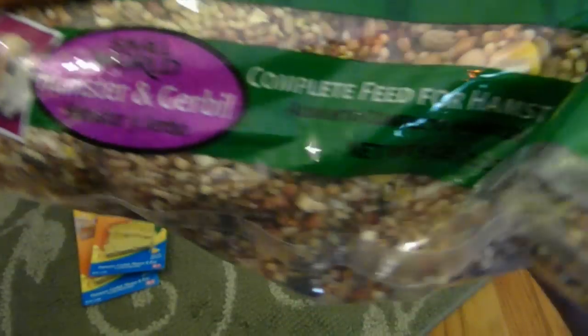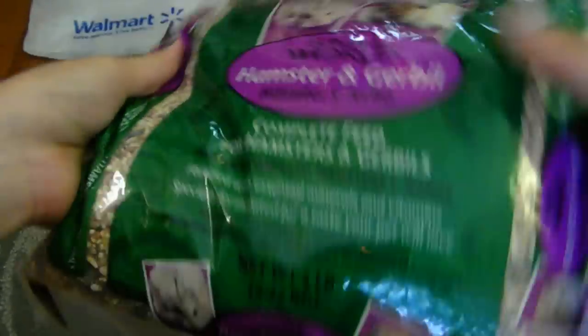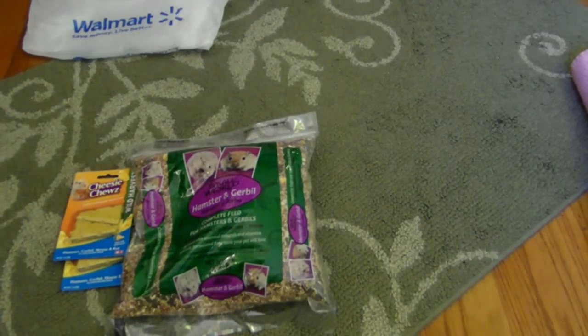I realized in my other hamster food that I bought from Walmart she doesn't eat the lab blocks or the little colorful puffed vegetable things, and she only eats like millet and this kind of stuff. So I got this because I know she'll love it, and I'll just give her fresh vegetables and stuff.